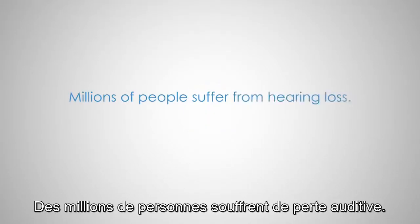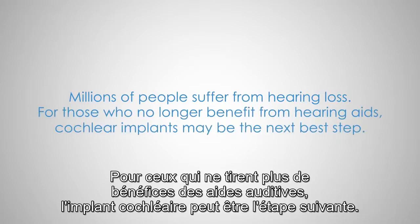Millions of people suffer from hearing loss. For those who no longer benefit from hearing aids, cochlear implants may be the next best step.